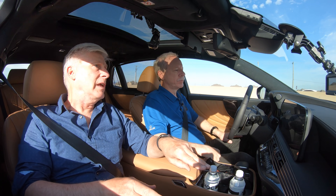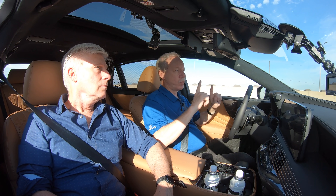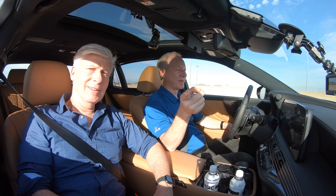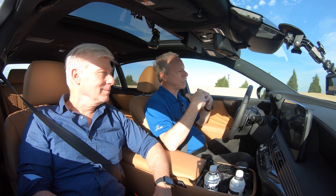During the lane change, the system needs driver input in two ways: it must see my eyes turn toward the mirror, and it wants fingers on the wheel during the maneuver — just in case something happens. After the lane change completes, we're back to hands-free.